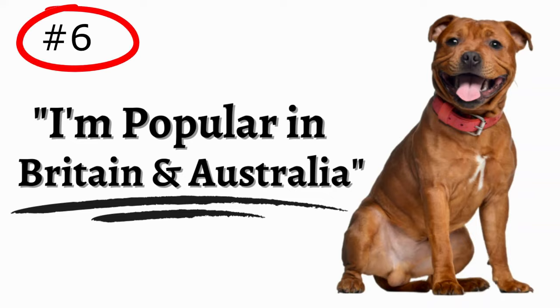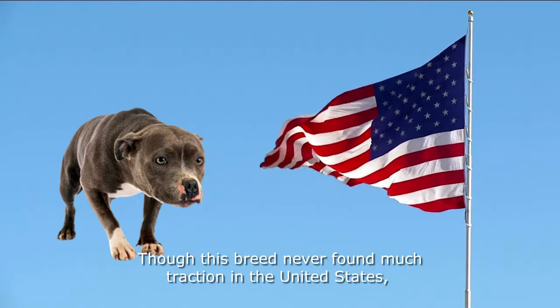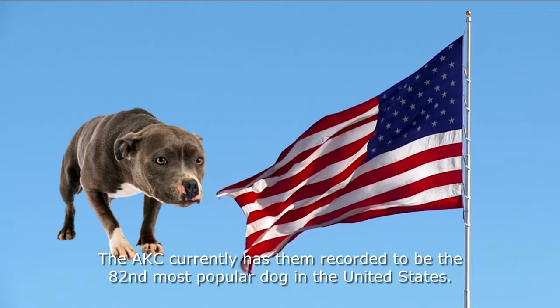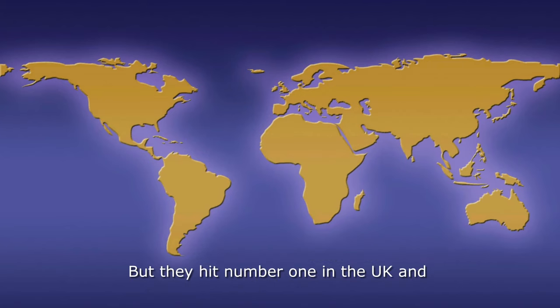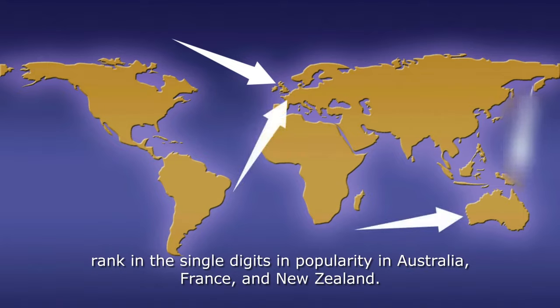Number 6: They are extremely popular in Britain and Australia. Though this breed never found much traction in the United States, they are incredibly popular dogs elsewhere. The AKC currently has them recorded as the 82nd most popular dog in the United States, but they hit number 1 in the UK and rank in the single digits in popularity in Australia, France, and New Zealand.